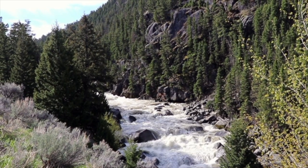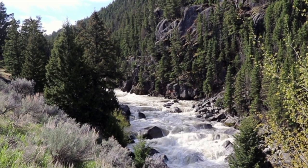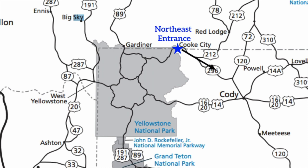We exited the park and took the scenic drive through Wyoming to Cody, stopped for lunch and supplies, and then re-entered the park at the east entrance, seeing yet again a whole new aspect of the park.